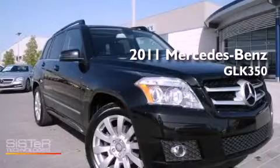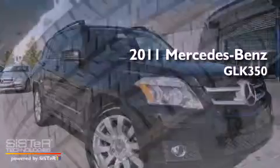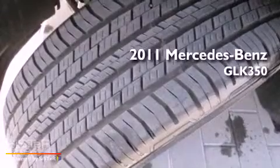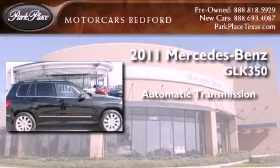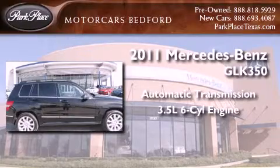This is a certified pre-owned 2011 Mercedes-Benz GLK 350. This crossover has an automatic transmission and a 3.5-liter V6.